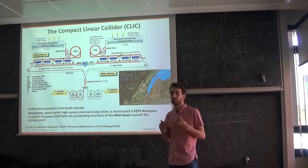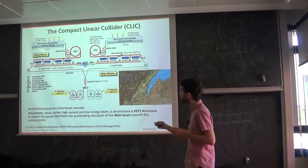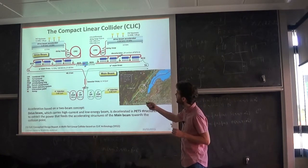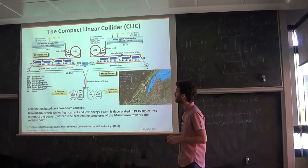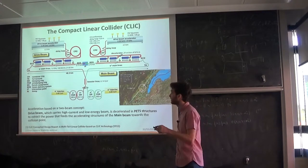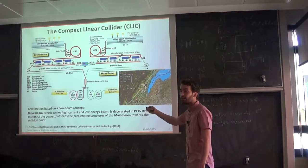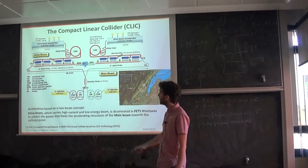To achieve this, we need to feed accelerating structures at very high power. That's why CLIC has proposed a new concept: the two-beam concept. A drive beam — which is a low energy but high current beam — thanks to a combiner ring and delay loop, they manage to obtain these high current beams. They are then decelerated in the PETS structures, and when decelerated, they extract their power to feed the accelerating structures in the main beam.